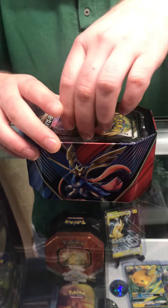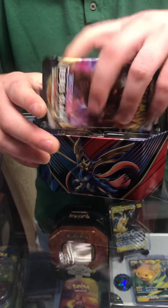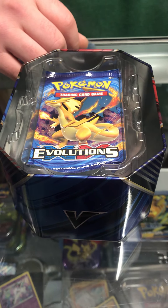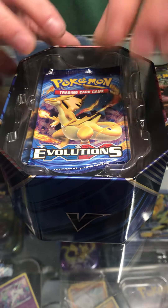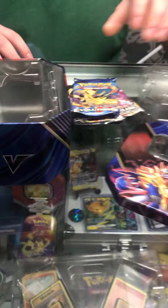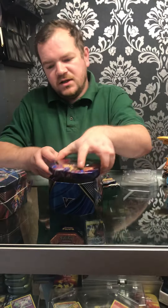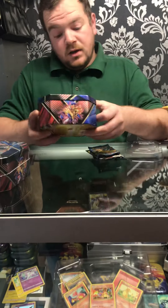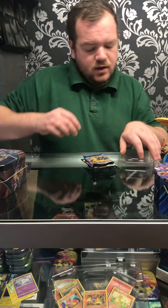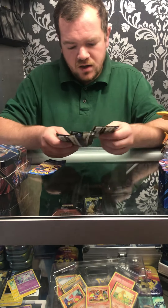Make sure you leave a comment. We were spot on — there is an Evolutions XY packet inside the tin. We got very lucky with the last one we did, so let's see if today we have a bit better luck.